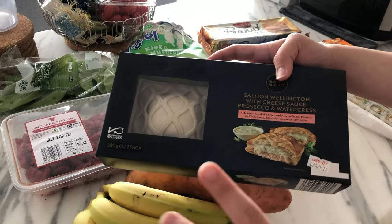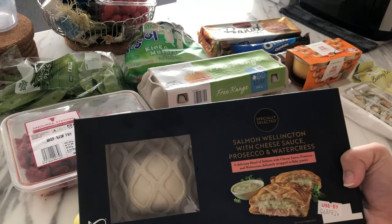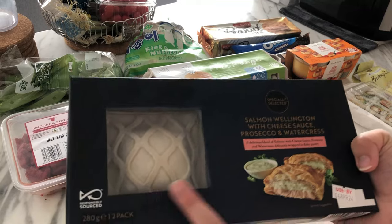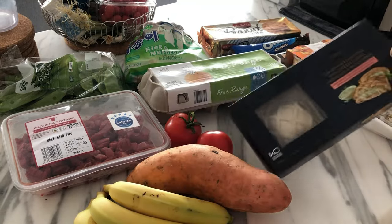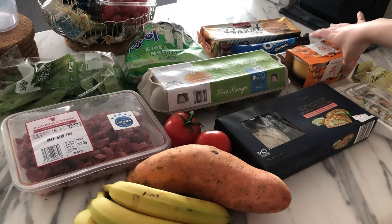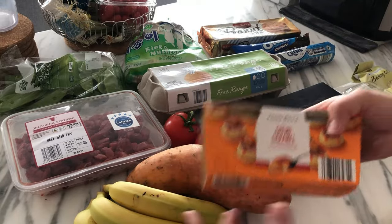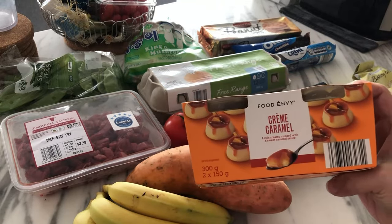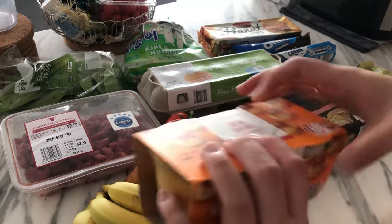The thing with Aldi's special buys is they're limited edition — when you see it, you'll never see it again. I spotted a salmon wellington with cheese sauce, prosecco and watercress — looks fancy with the lattice on top, might be a quick lunch. Then crème caramel — I usually don't buy dessert but I had a massive hankering, so two of those at $2.99, which is $1.50 each.